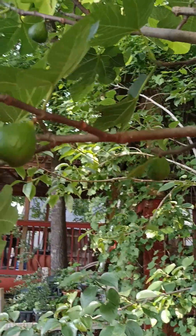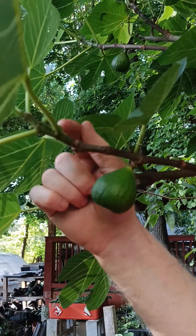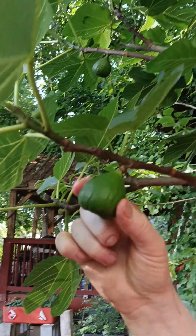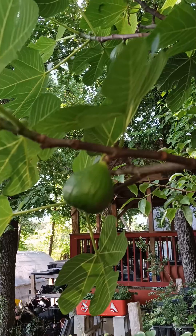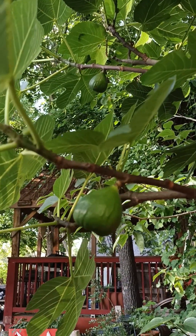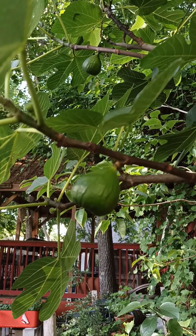At our Georgia suburban homestead, we're looking at the fig tree and we see some big figs and then little bitty ones coming for a second flush of fruit. It's like that all over this tree. We were complaining we weren't getting many figs, but if all these develop we'll have two flushes.